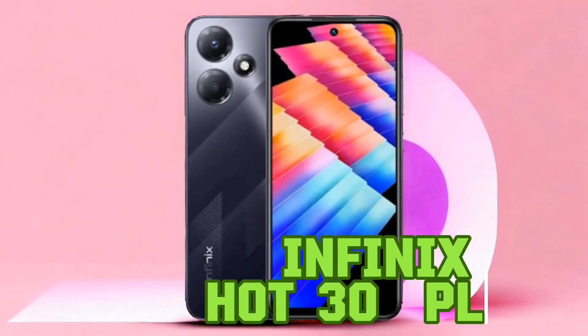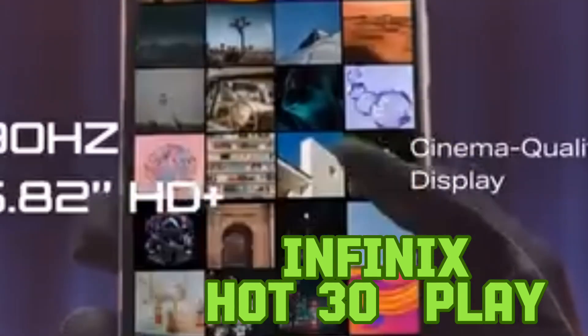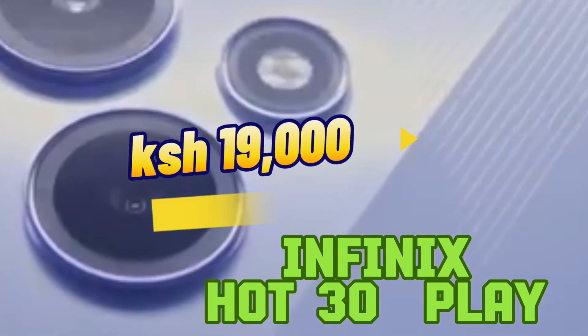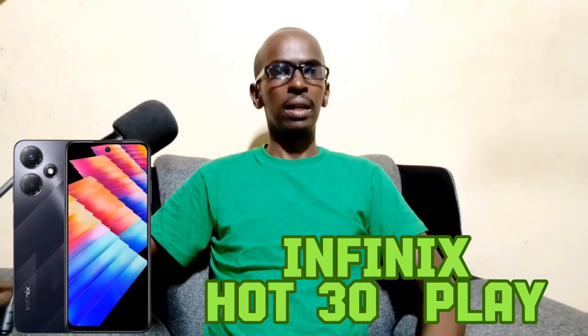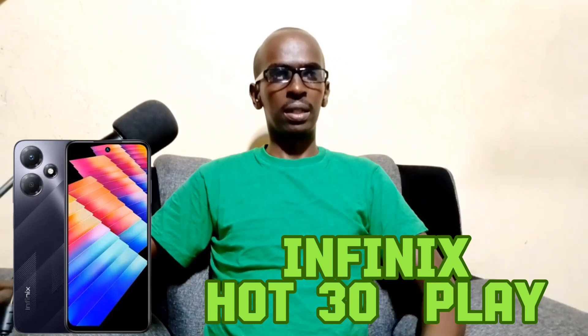The third phone that has most improved is the Infinix Hot 30 Play. This device is loved by many for its powerful 6000 mAh battery. It is priced at around 19,000 Kenyan Shilling. The device has a 6.82-inch IPS LCD 60Hz display that supports a screen resolution of 720 by 1612 pixels.